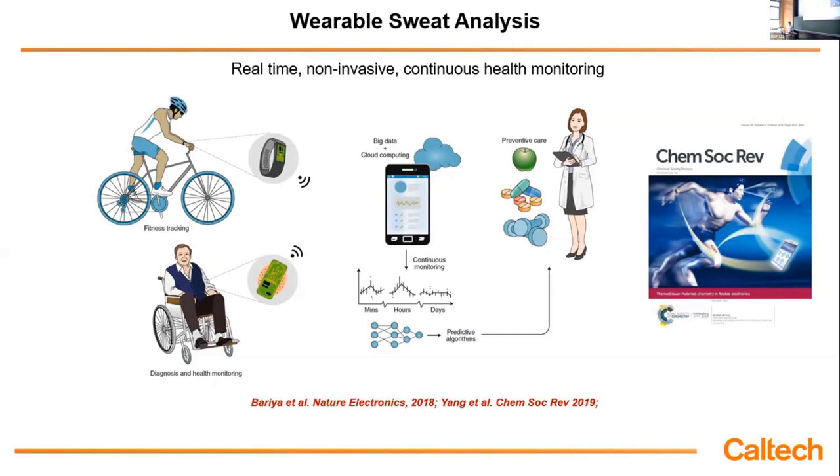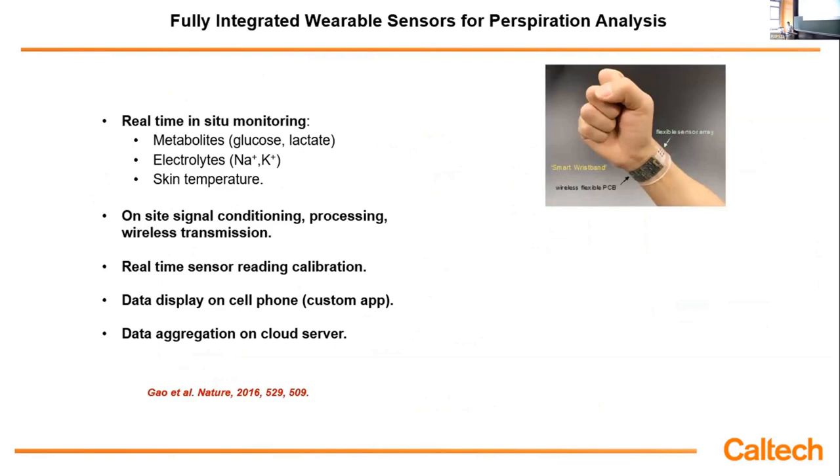The major goal of wearables — one of the main directions — is really preventive care: giving people early warning instead of performing medical diagnostics after the fact. Back about 16 years ago, I published my first paper in this field, and we proposed a fully integrated wearable sensing system that can perform real-time multiplex sensing of metabolites such as glucose and lactate, electrolytes such as sodium and calcium, as well as skin temperature. This system can perform on-site signal conditioning, processing, and wireless transmission, and all the data can be sent to a cell phone through Bluetooth.